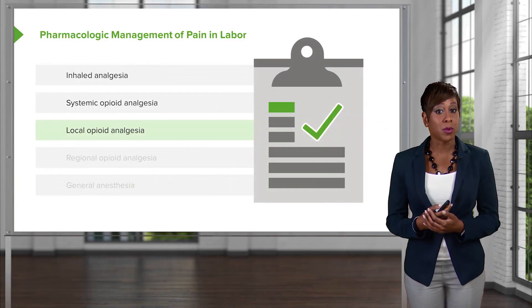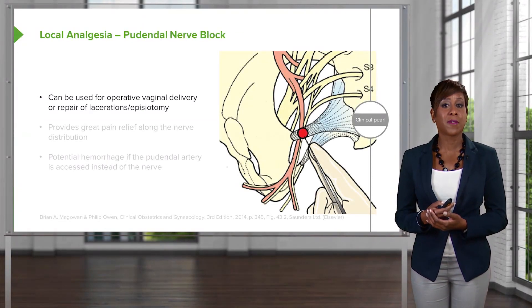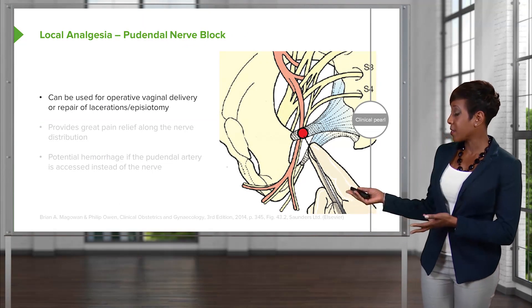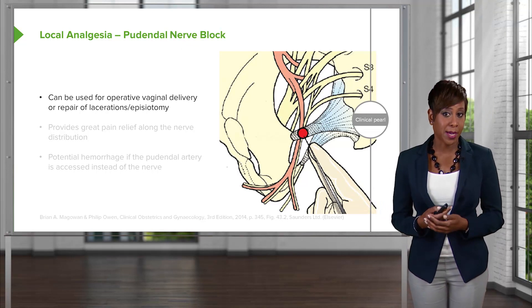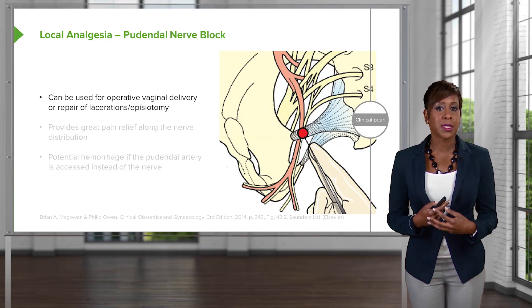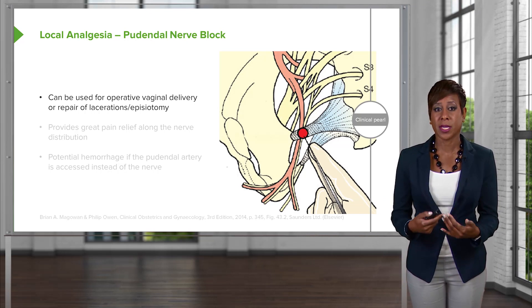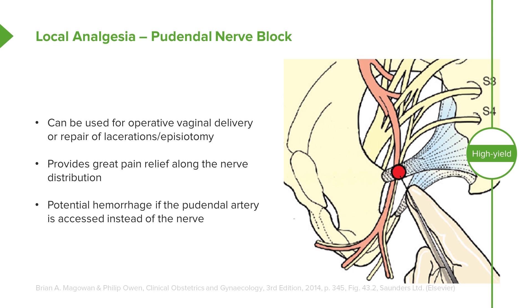Let's talk about local opioid analgesia in the form of a pudendal nerve block. It can be used for operative vaginal delivery or repair of lacerations or episiotomy. It's not typically used during the labor process and cannot be used for cesarean sections, as it would not provide analgesia to the area needed. But it can be used when doing an operative vaginal delivery and provides great pain relief along the nerve distribution. You have to be cautious, however, because there is potential hemorrhage if the pudendal artery is accessed instead of the nerve.